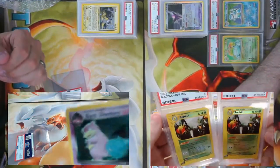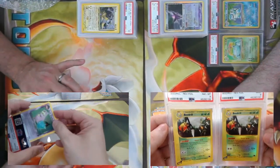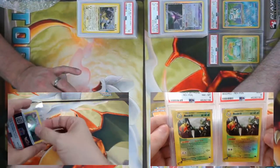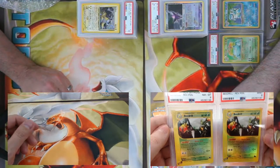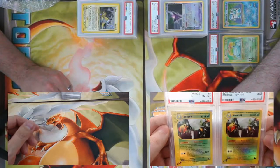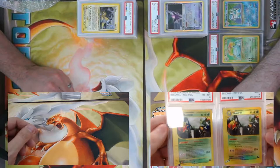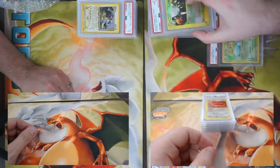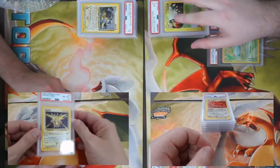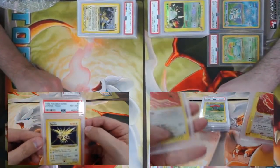I got two Sky Ridge Beedrill — an eight and a nine, both reverse holographics. Sky Ridge reverse holographics, the e-reader sets in general, I think have some of the best art in the game ever. The mirror reverse style looks so clean on the old e-readers. I also got a Base Set Zapdos, came back an 8.5.